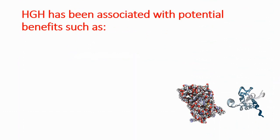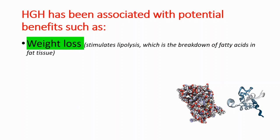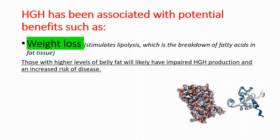Growth hormone has been associated with potential benefits. For example, weight loss, because growth hormone stimulates lipolysis, which is the breakdown of fatty acids in fat tissue. Those with higher levels of belly fat will likely have impaired human growth hormone production and an increased risk of disease. Low levels of growth hormone are associated with an increased risk of disease.